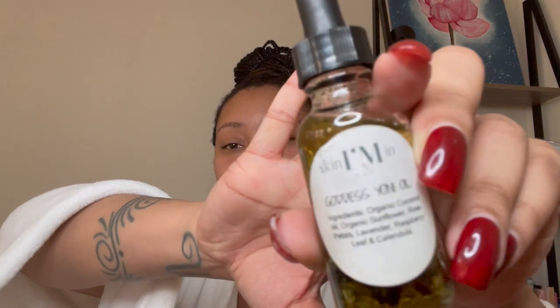Following that up, I still use my homegirl's yoni oil — shout out to Shania for that. If you don't know what yoni oil is, go ahead and Google it because I don't have time to explain it here. I use it and it makes my girl feel like a pearl, not even kidding.